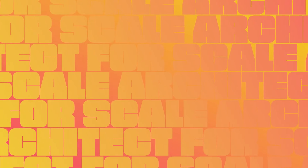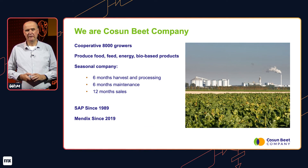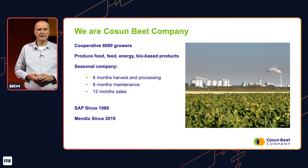Welcome and thanks for joining. I'd like to share with you the things that we have been doing in the last two years in the area of SAP and Mendix. We, that is Cosum Beed Company, and we are part of Royal Cosum, a cooperative of 8,000 growers.